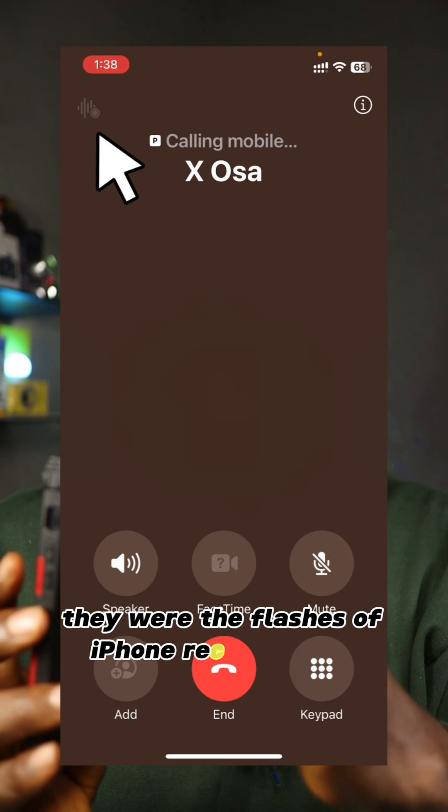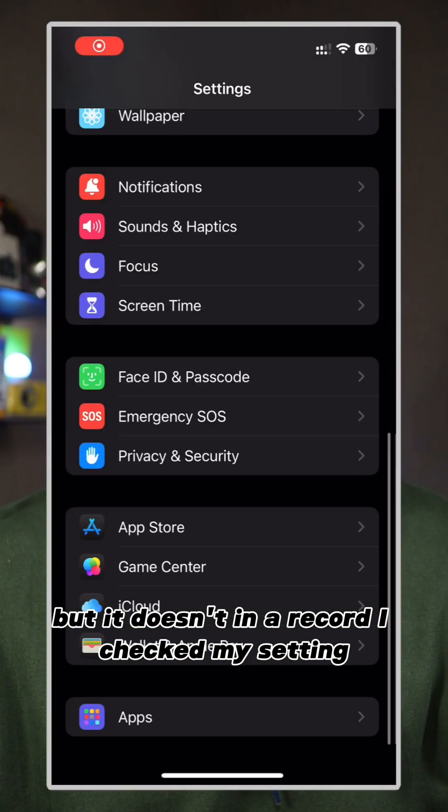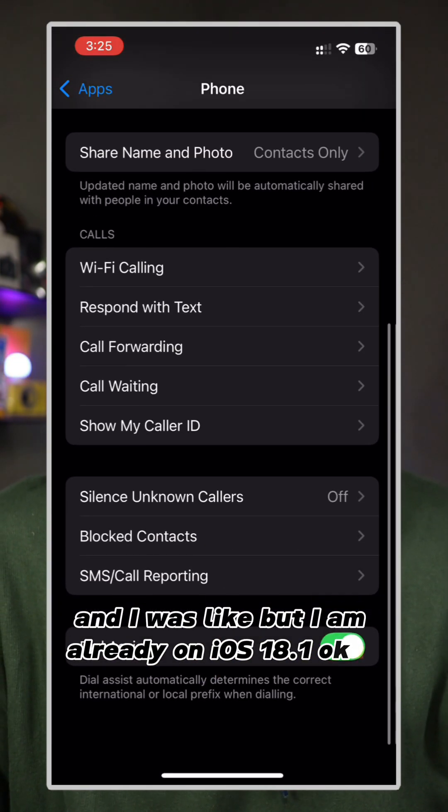I did that. There were the flashes of iPhone recording call, but it doesn't actually record. I checked my settings — there's no option in the settings for me to even turn on call recording, and I was like, but I am already on iOS 18.1.